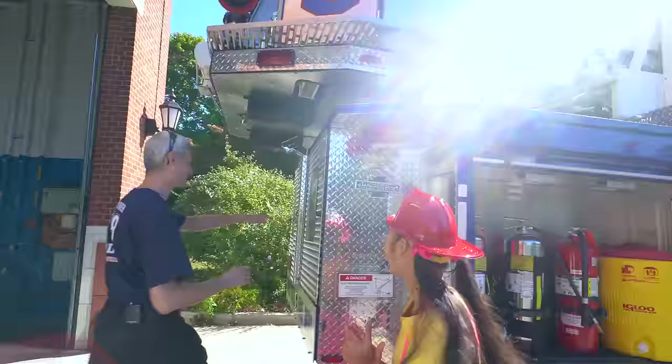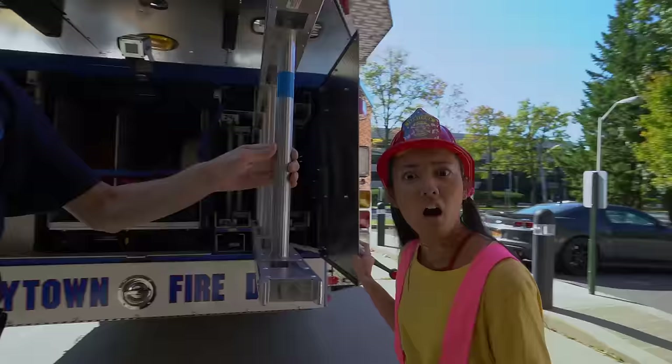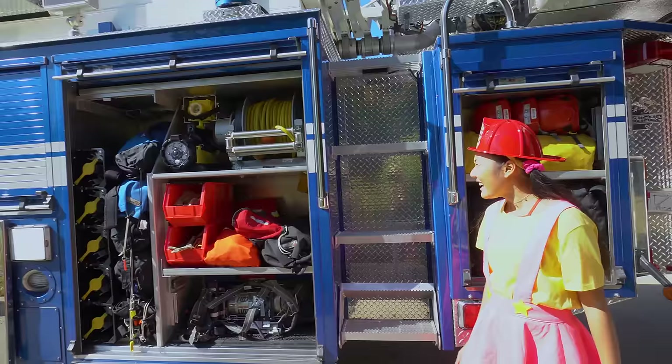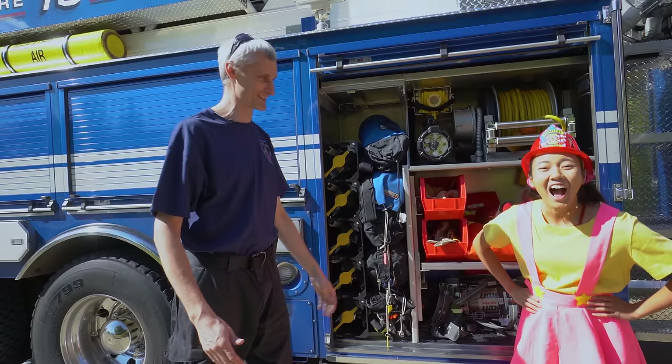I've got more stuff for you! Take a look in the back of the fire truck — we've got a ground ladder! Oh my goodness, it is super long! These are our rescue compartments. I see ropes — what are they for? We use ropes to rescue people. We save people not just in fires but in all sorts of troubles!